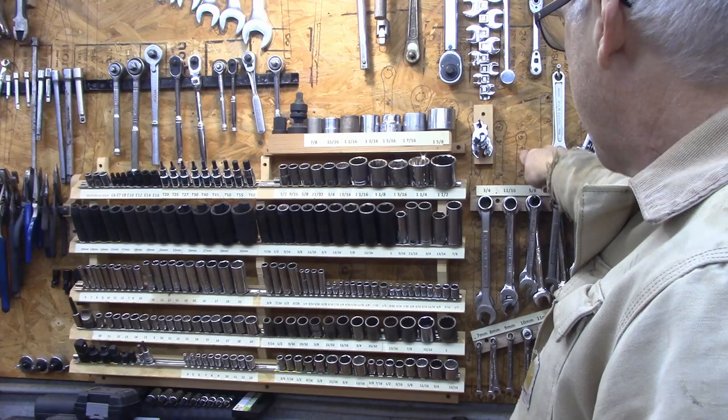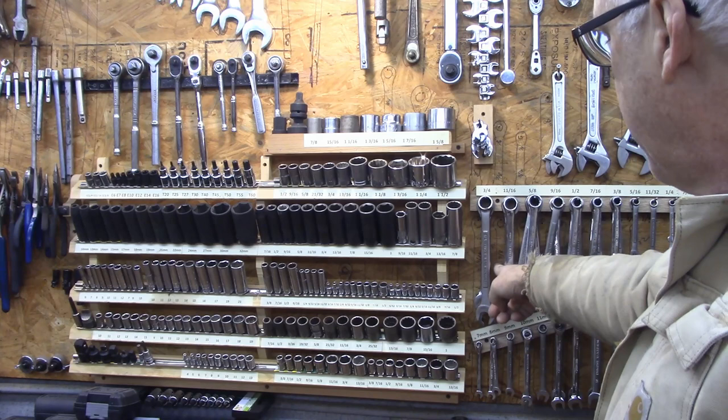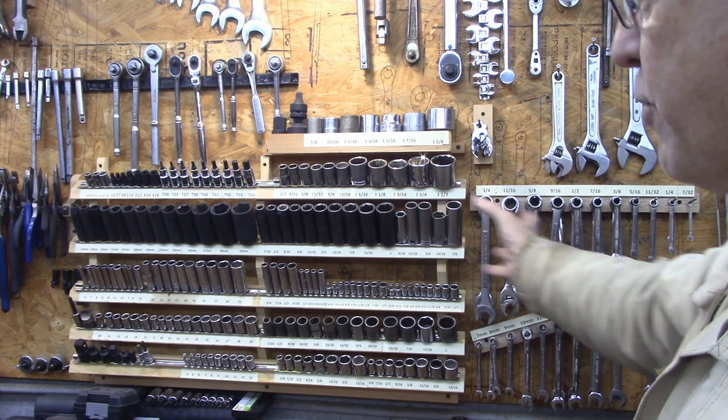Some of these wrenches used to live on this wall. My son actually drew all of these and labeled them all, and that way when you removed a whole bunch of them you still knew where those tools went.